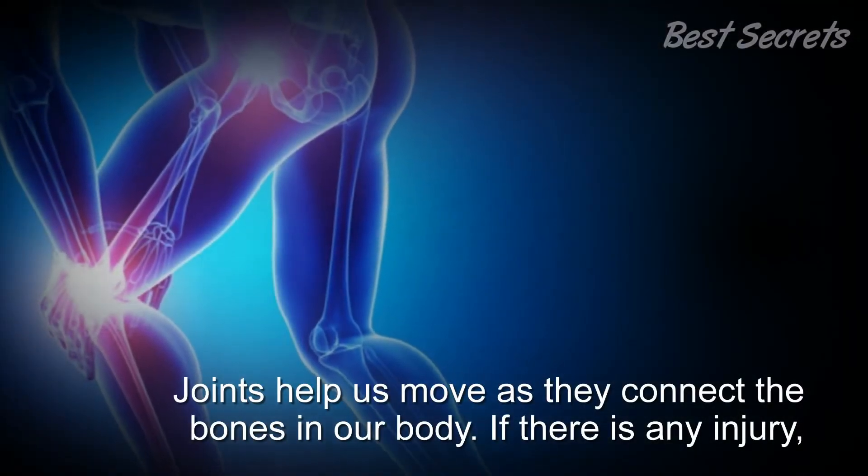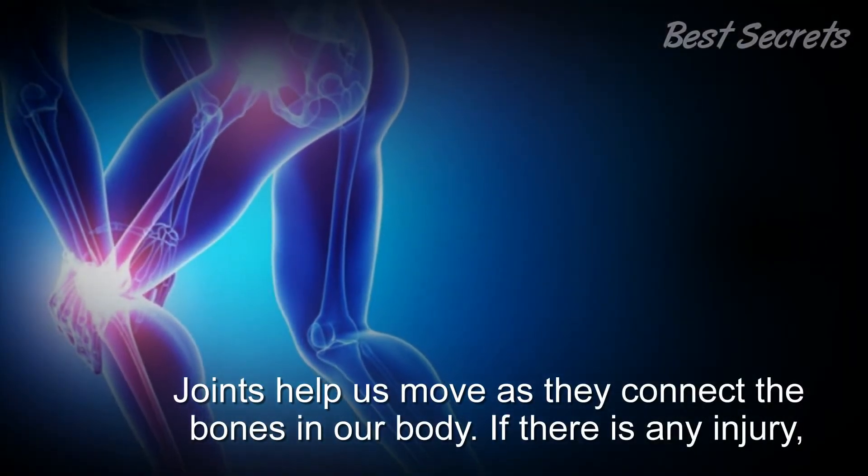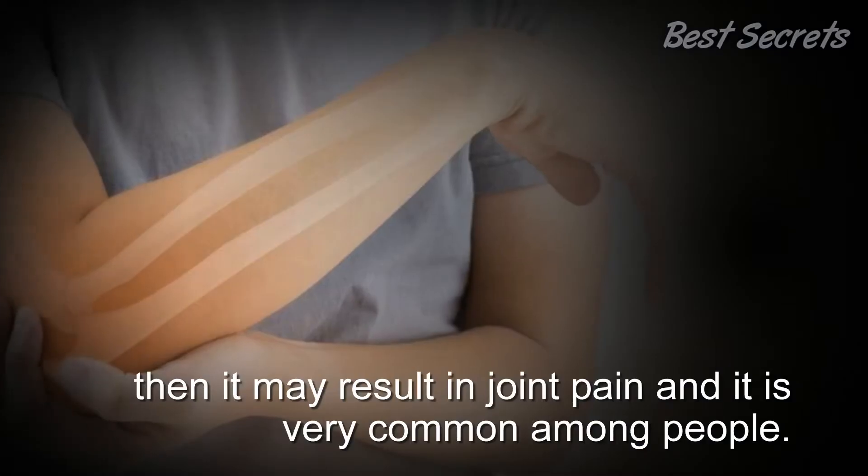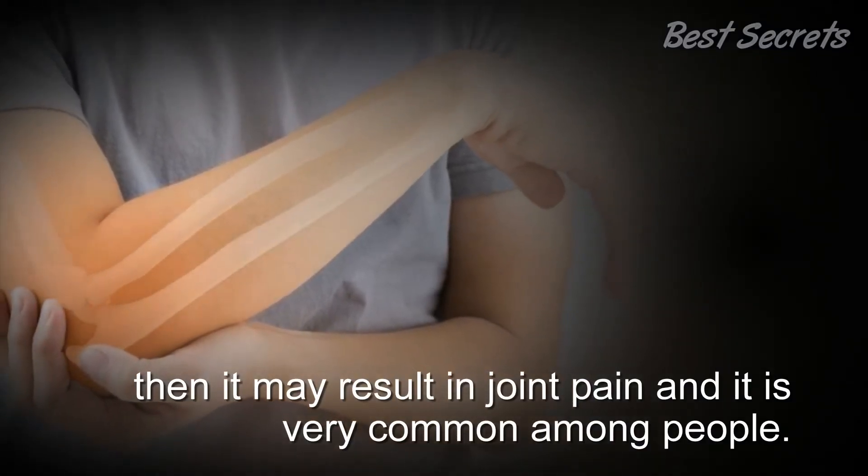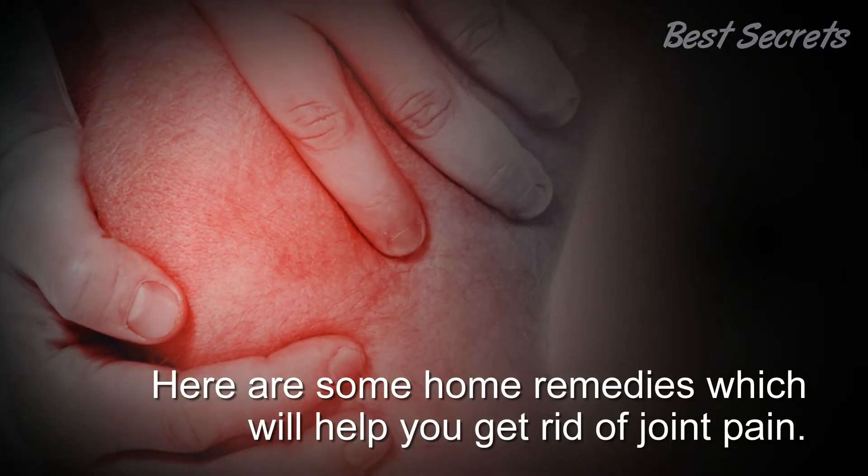Joints help us move as they connect the bones in our body. If there is any injury, it may result in joint pain, and it is very common among people. Here are some home remedies which will help you get rid of joint pain.